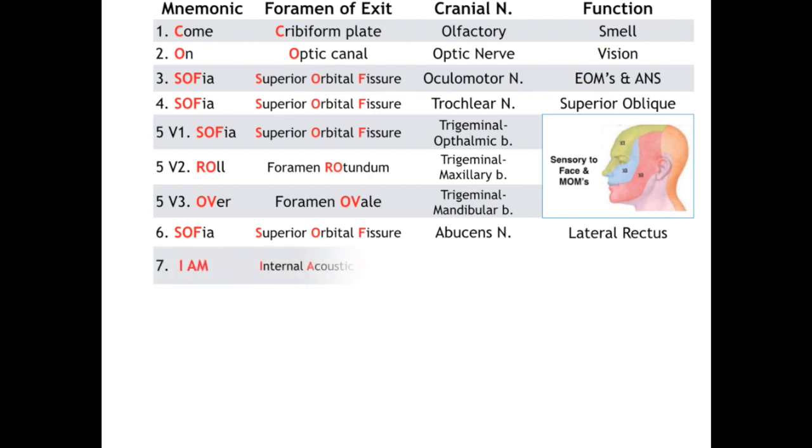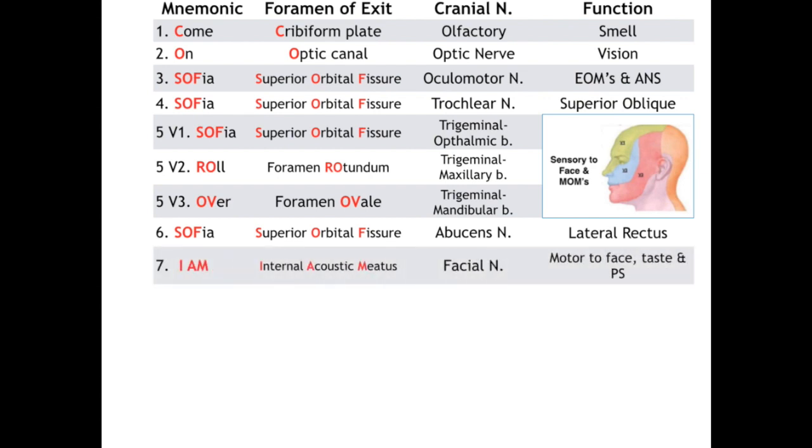Cranial nerves 7 and 8 both exit out the IAM, the internal acoustic meatus. Cranial nerve 7, the facial nerve, provides motor to our entire face except muscles of mastication. The facial nerve also provides taste to the anterior two-thirds of the tongue via chorda tympani, with cranial nerve 5 providing that region with general sensation. Finally, the facial nerve contains preganglionic parasympathetic fibers from the superior salivatory nucleus heading to the lacrimal, mandibular, and sublingual glands. Cranial nerve 8, vestibulocochlear, handles hearing and balance. Cranial nerve 7 is the efferent or motor limb of the corneal reflex, and because 7 and 8 are in such close proximity, pathology typically produces combined symptoms of both nerves.